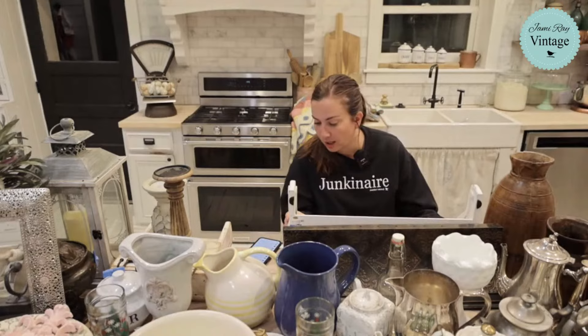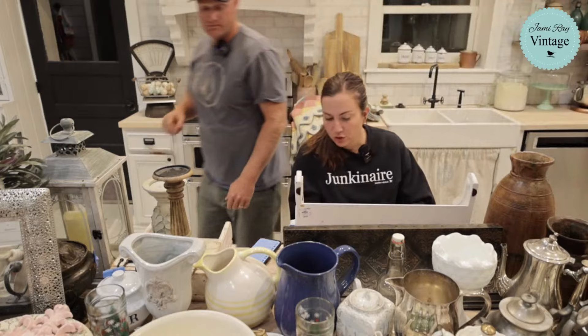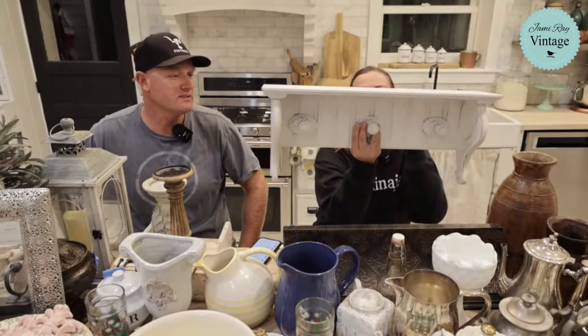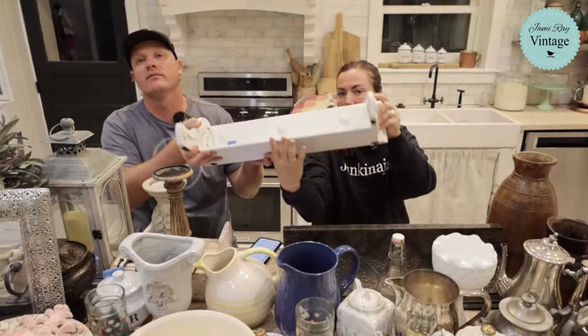Next up, we have this really cool chippy white shelf. It needs a little cleaning. We paid $5 and it's going to be $42.95. I like the hooks on it and the corbels on the side. I like that it's chippy, so we'll just clean it up so it looks nice again.